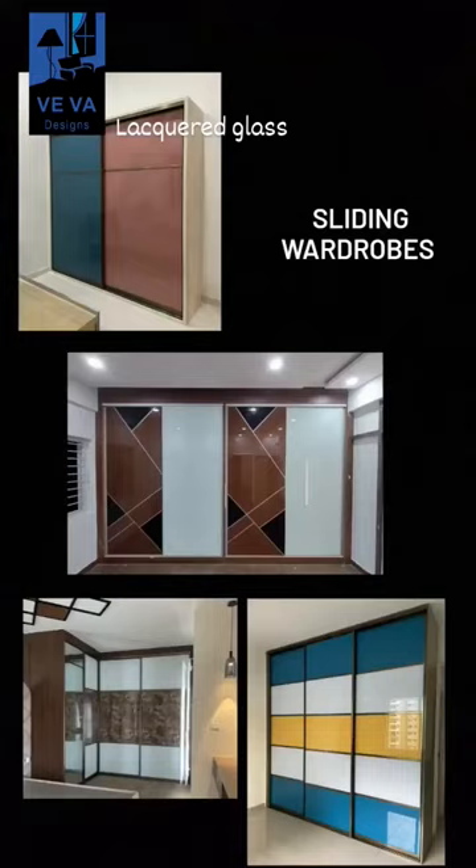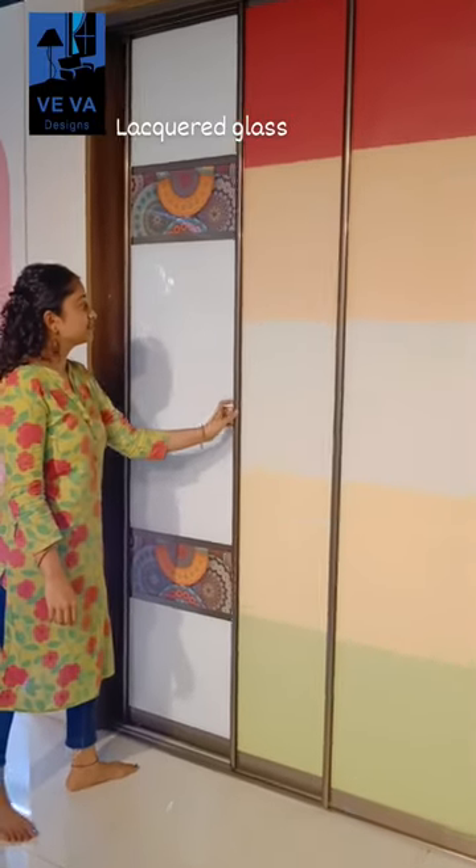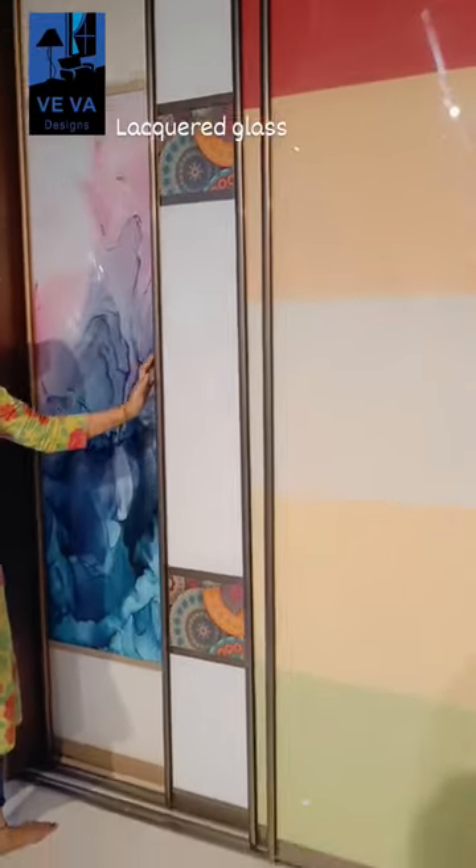They are mainly used for sliding wardrobe shutters and for modular kitchen shutters. Lacquette glass is highly durable and low maintenance, and it can withstand temperatures up to 80 degrees Celsius.